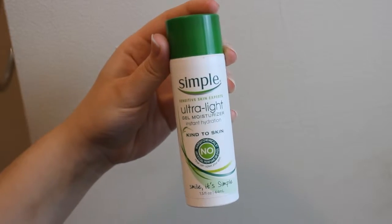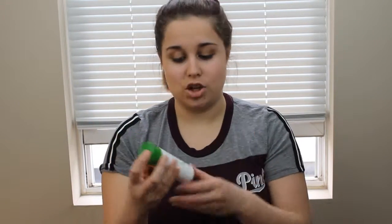Second is the moisturizer, because once you cleanse your face you have to moisturize. I use the gel moisturizer by Simple as well — it's called Ultralight. I feel like this one really works on just giving you a light moisturize and it kind of tightens your face just a wee bit, but I kind of like it a lot. It works really well. I've been using it for a while. You should try it.